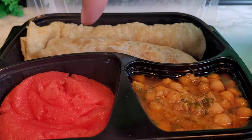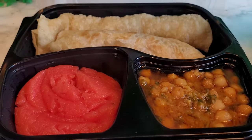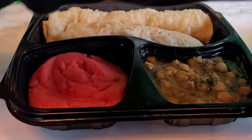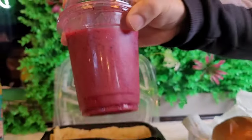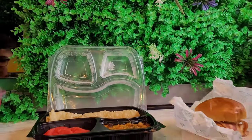So you have the halwa over here — suji halwa — and chane, and paratha with the halwa puri. The puri over here. And we got the smoothie — raspberry smoothie over here. So let's see and check it out, how's the taste?